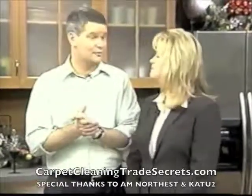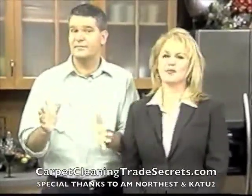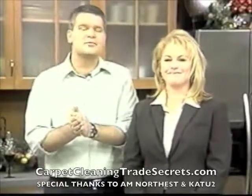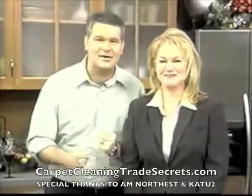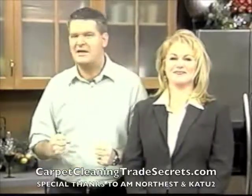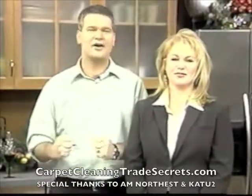You know, maybe for the holidays you're going to have a house full over, somebody's going to spill something, you're going to have a stain. This morning we have the answer. Please welcome the master of disaster, the Evel Knievel of cleaning, Checkmate Carpet Cleaning's George Grijalva.